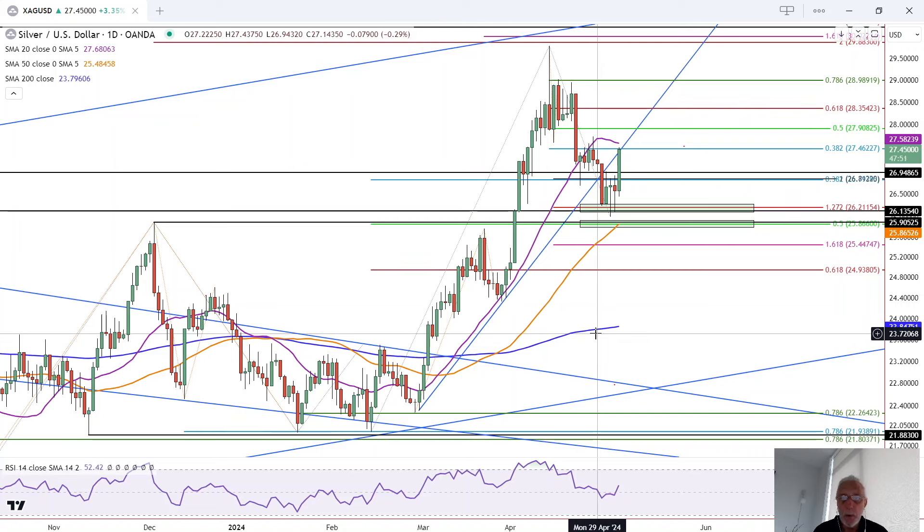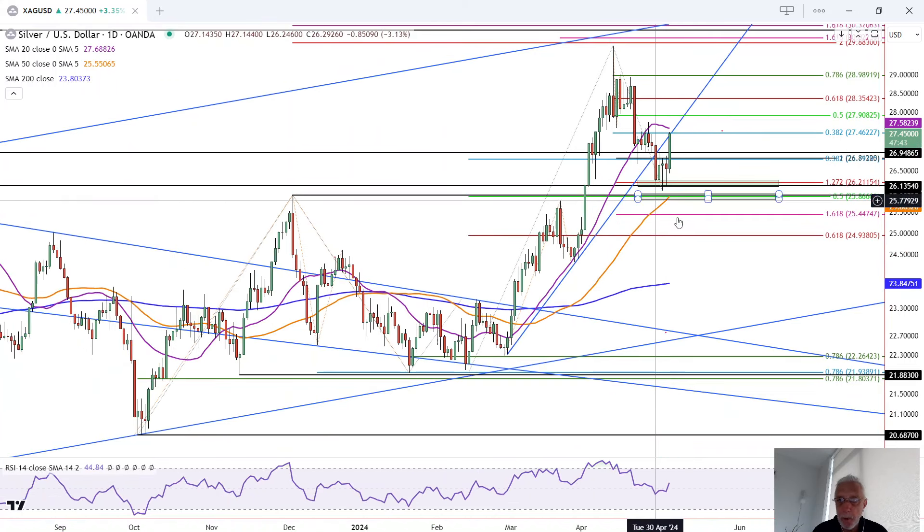Okay, we've got a nice strong move in silver. This is Bruce for FXEmpire taking a look at the daily chart for silver. A few things to point out. Number one, the characteristics of the recent bottom.